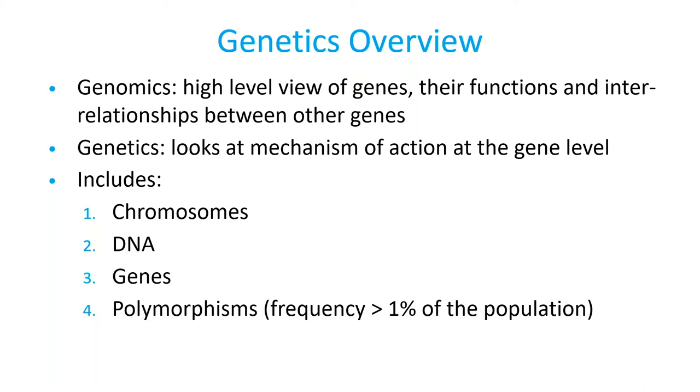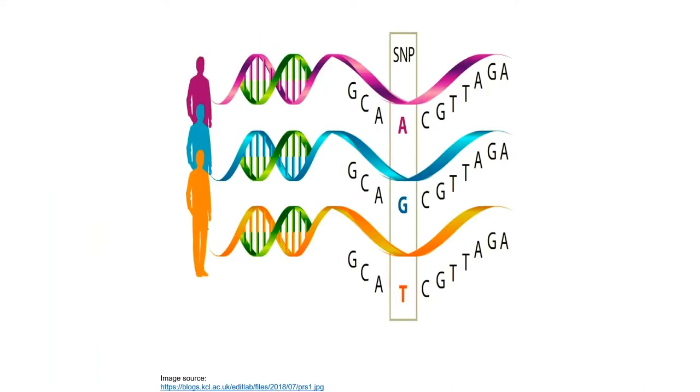Genetics looks at the mechanism of action at the gene level, which includes chromosomes, DNA, genes, and polymorphisms — really only about 1% of the population. Polymorphisms are where it gets very interesting. At the DNA level, we see what we call a SNP, a single nucleotide polymorphism. Most SNPs have no effect on health and development. However, some genetic differences have been proven very important in the study of human health. Researchers have found SNPs that may help predict an individual's response to certain drugs, susceptibility to environmental toxins, and response to nutrients and exercise.